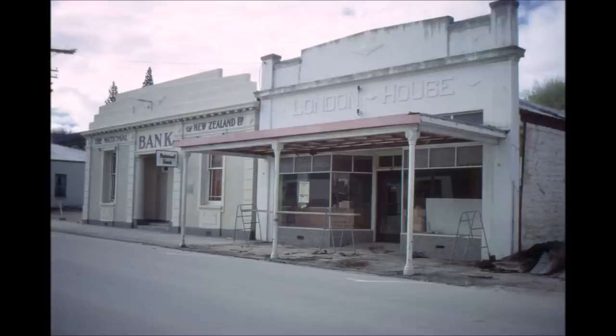Then further down the street we come to the National Bank of New Zealand. This initially was the Bank of New South Wales about 1880 and in later years it was taken over by the National Bank. And to the right of that there is a fairly well known building called London House. It was built in the 1880s for R. Henry and Company who were produce merchants and storekeepers and they used it to supply the local gold miners.